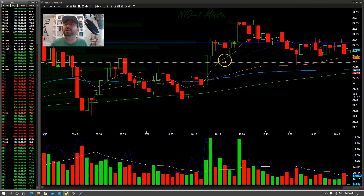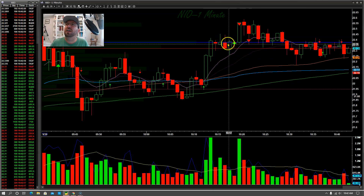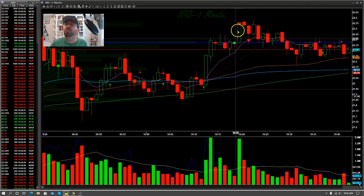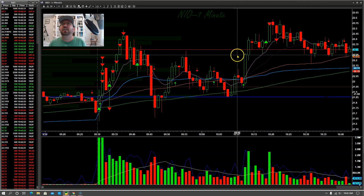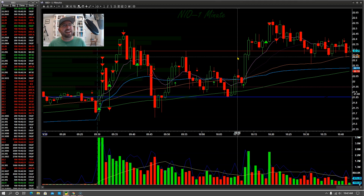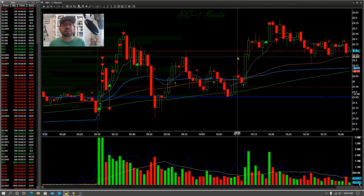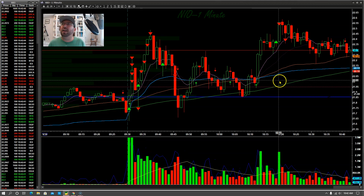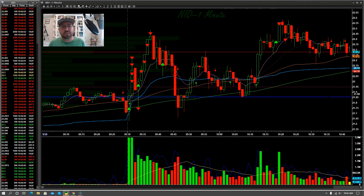I tried one more trade on NEO towards the end of the day. There was a really big ask up at 22.50, and we had a strong ignition up and consolidated, so I went long for the breakout — the blast of that ask. It certainly went and I got a good partial, but then stopped out at break even. That's three strikes — I apply a three-strikes-you're-out rule: if I try three fresh positions on a stock and can't get into a trend, it's time to stop trading it. NEO was clearly range-bound, and this rule really keeps me from over-trading.